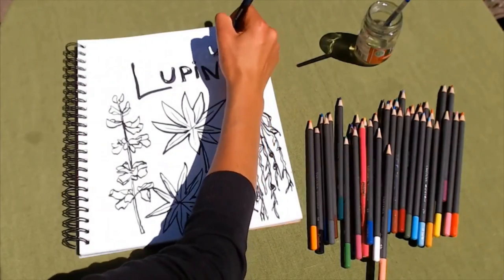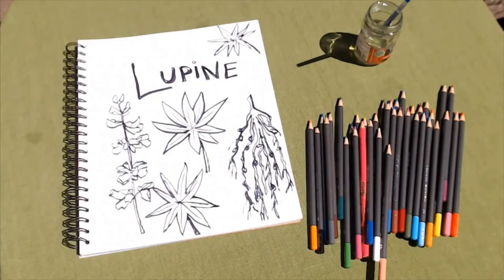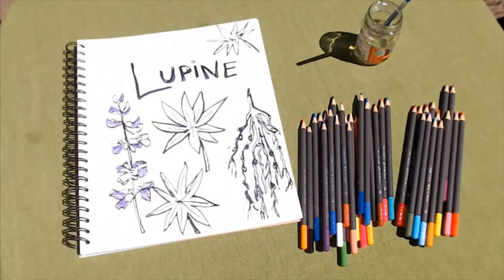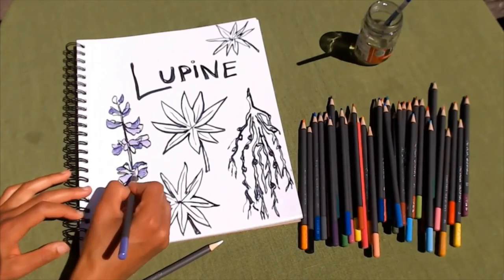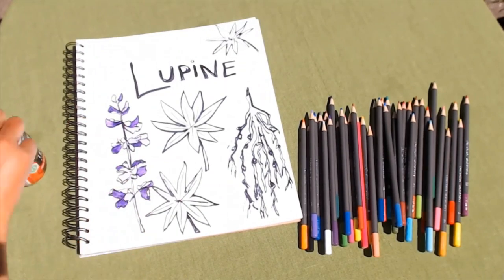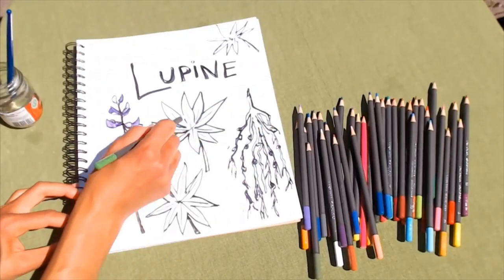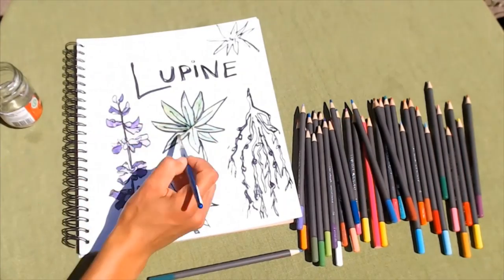Each leaflet is oval-shaped with a point at the end. Our next step is to begin to color in our lupine flowers. The flowers range from dark purple to light purple and white. I'm going to use watercolor pencils and then a paintbrush to color the flowers in different shades of purple. You can use whatever coloring supplies you have at home. Next, let's color in the leaves. Lupine leaves tend to have a green-blue color.